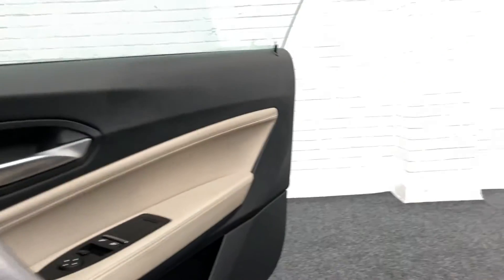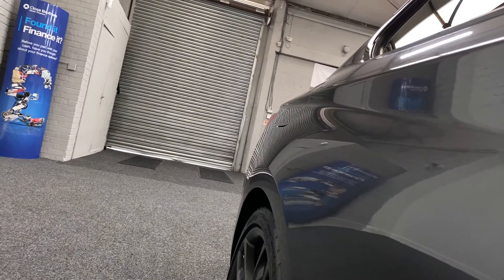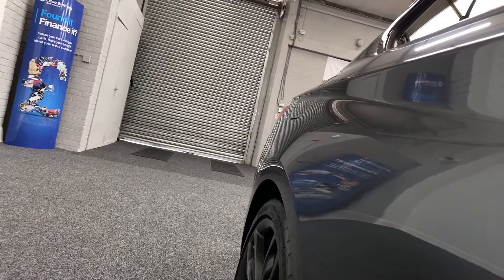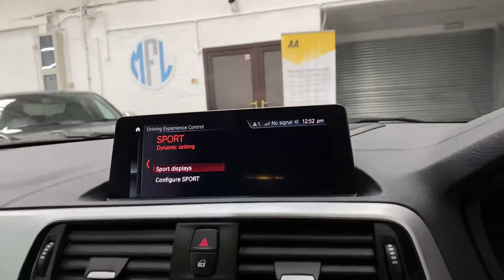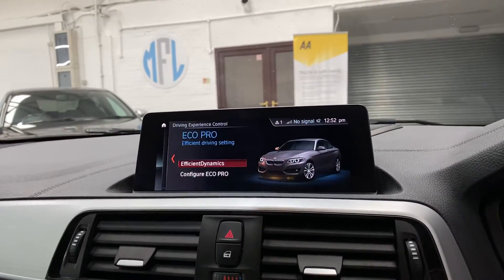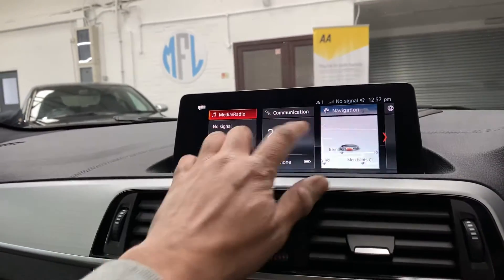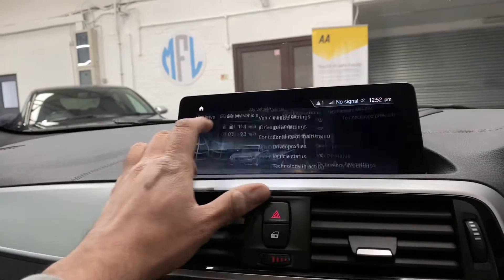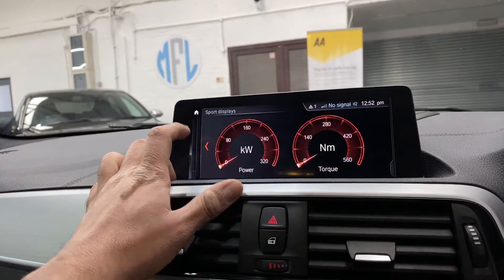The car's running now. It does have sport plus, sport, comfort, and eco drive modes. The sport display is just there on the screen.